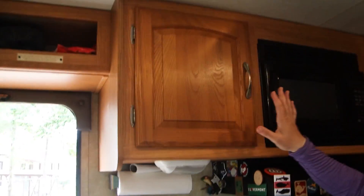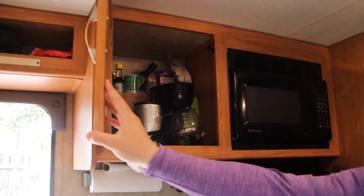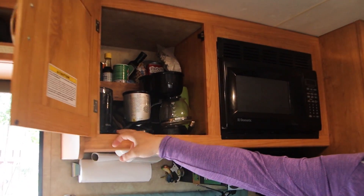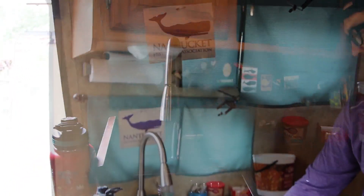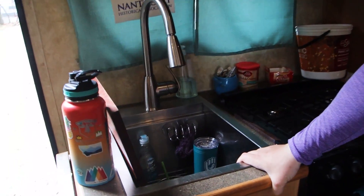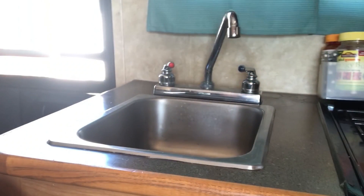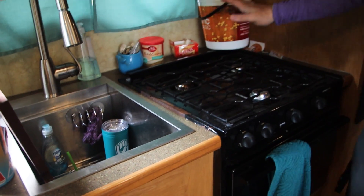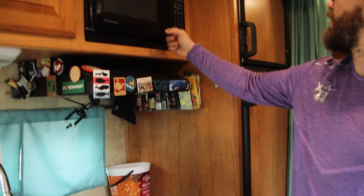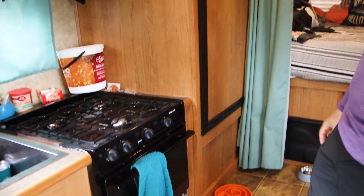Now we're in the kitchen. More storage. Coffee, grinder — the most important part, for coffee grounds and whatnot. Tina modded this — gave us a deeper sink, way nicer. The one we had was about four and a half inches deep, very very small. Oven and stove work great. Fridge. More storage space and whatnot.